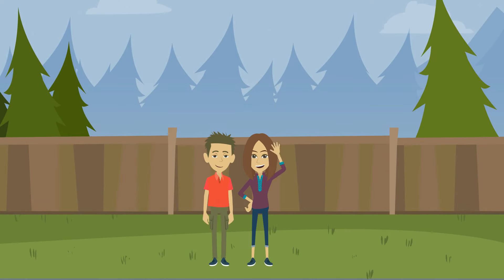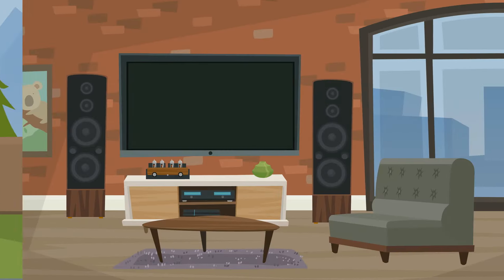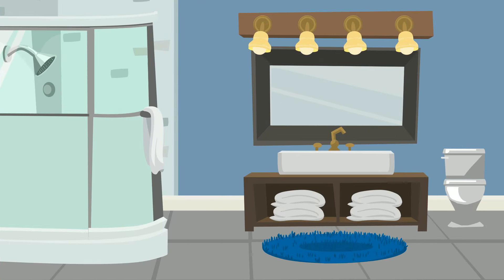Hi, this is Anne and Dan. They are selling their home. It's a beautiful home. Any real estate agent will be able to sell it.